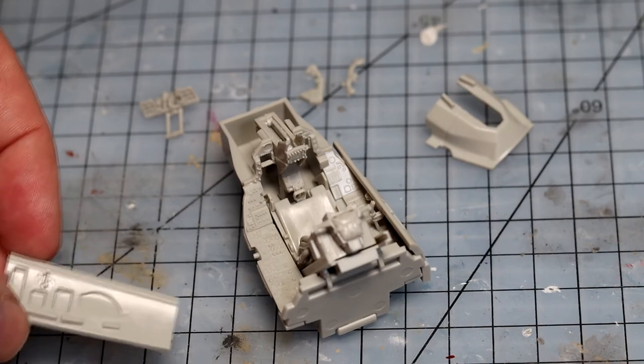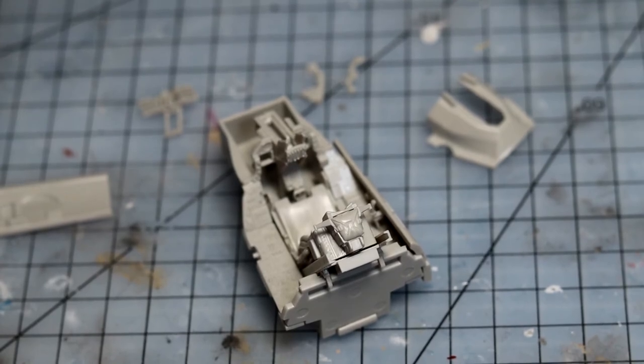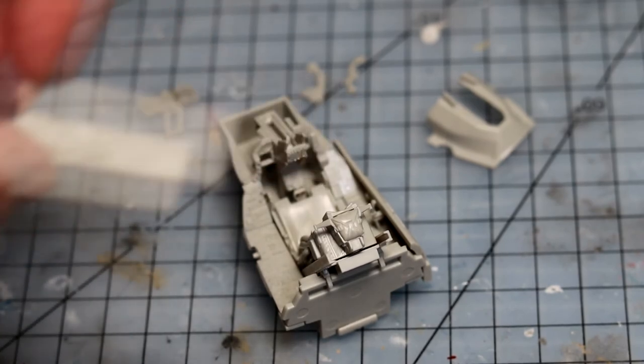Within literally two minutes of starting, I lost something to the Carpet Monster — this tiny little piece on the side. I dropped it and was on my hands and knees for 20 minutes. I couldn't find it. A little bit later in the evening I went back down and found it. Luckily, I found it and immediately glued it right on there with plenty of glue, so I'm not going to lose that again.